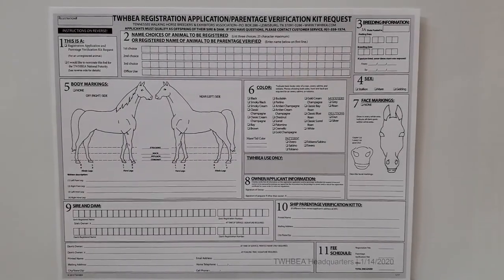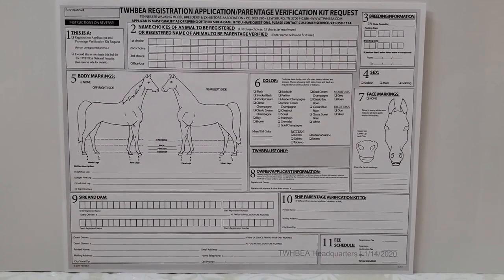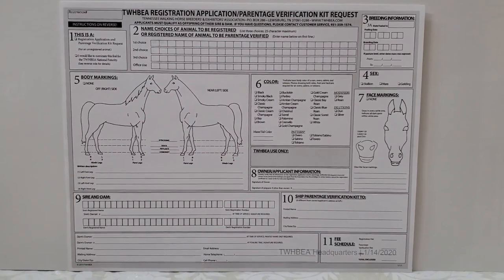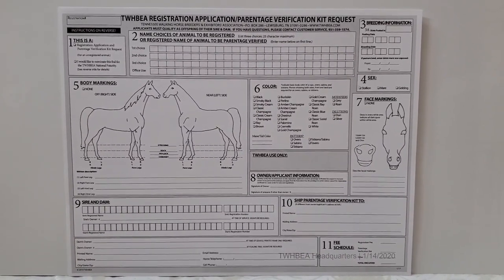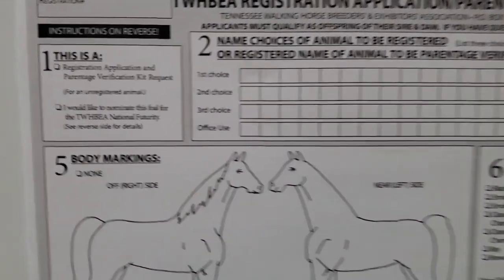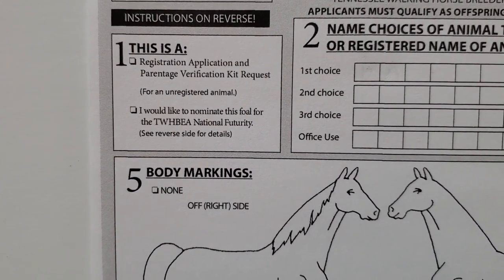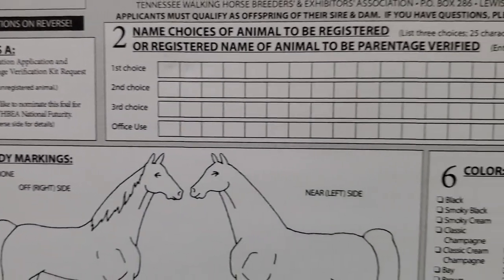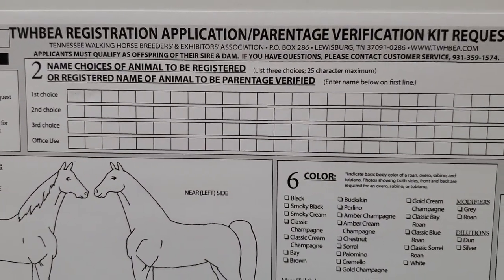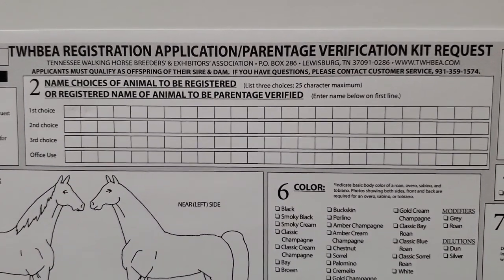This is the registration application, which is also a request for a kit to get DNA and prove parentage on the horse. The Tennessee Walking Horse breeders association makes this pretty easy — it's a downloadable form you fill out right off the computer. The first thing you do is select which type of registration you want, or a nomination for one of their programs. For us it's just parentage verification and registration — you check that and then decide what name you want to call this critter. They give you three name choices because you may inadvertently pick a name already used by another horse.